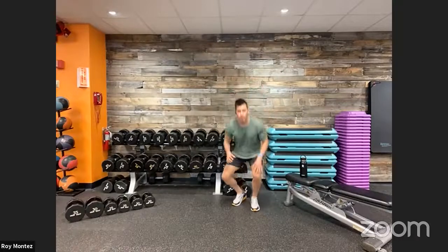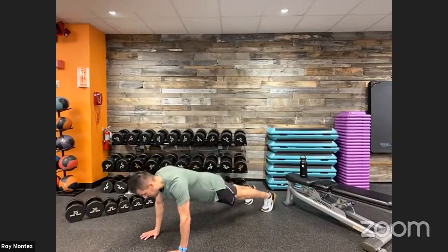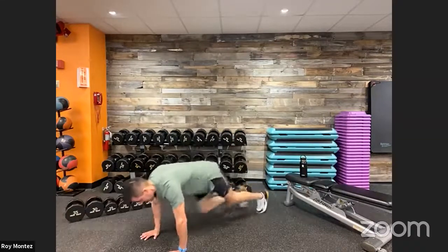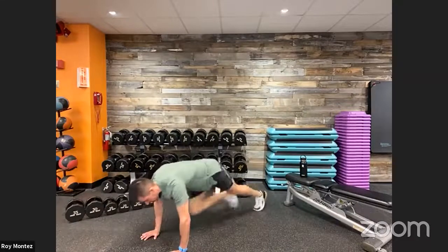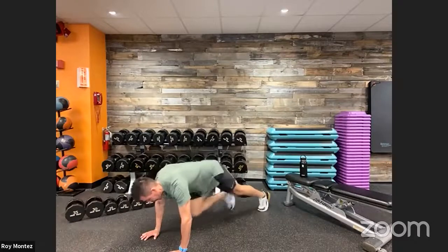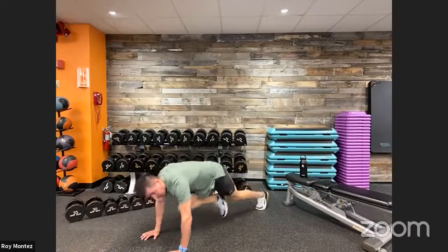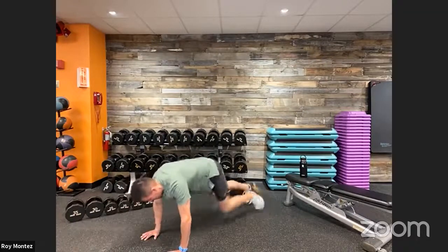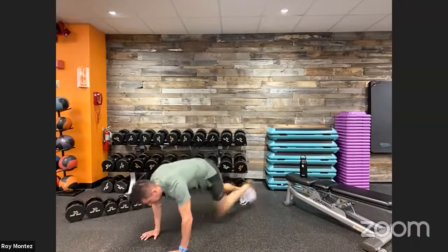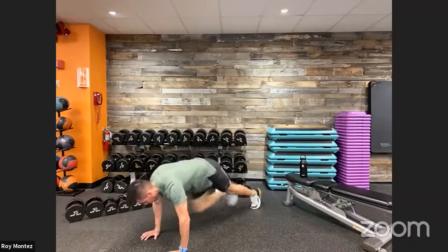Coming up: 10 mountain climbers and two push-ups. High plank position. Ten mountain climbers — count them out — eight, nine, ten. From there, two strong push-ups, going all the way down with those push-ups. Hands stacked underneath our shoulders, nice flat back, hips square to the floor. Last 15 seconds — stay with us, B-Fit Nation. Ten more mountain climbers nice and strong. Last four, three, two, one, and time. Good job, team. Grab some water, grab that towel.